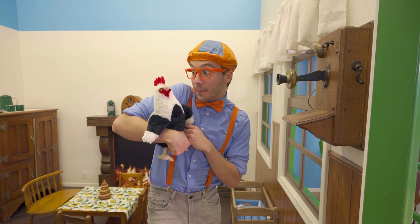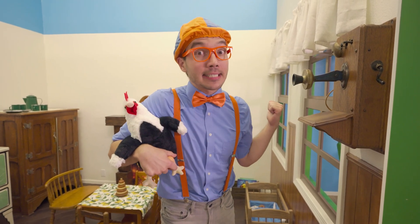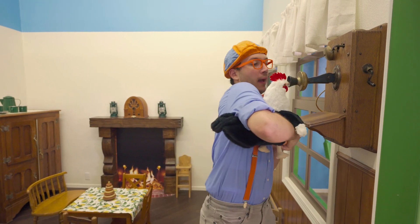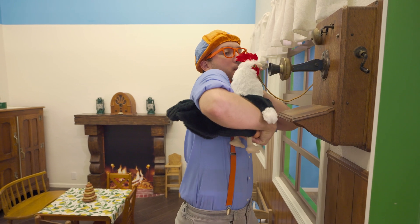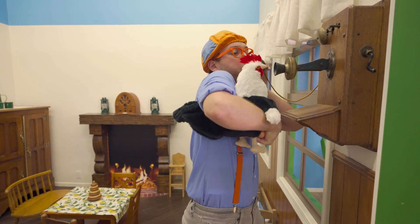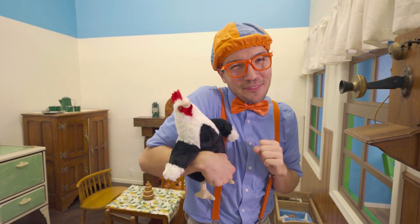Brewster, do you want to make a call? It looks like that's a yes! Here you go! Brewster really likes to talk on the phone!